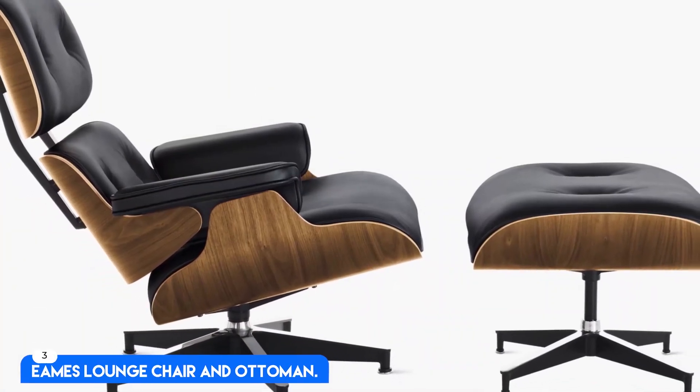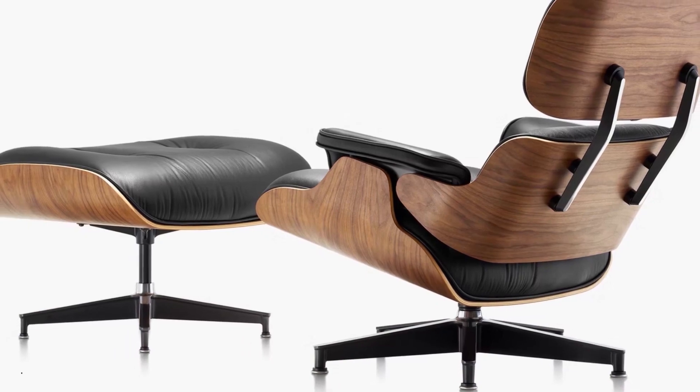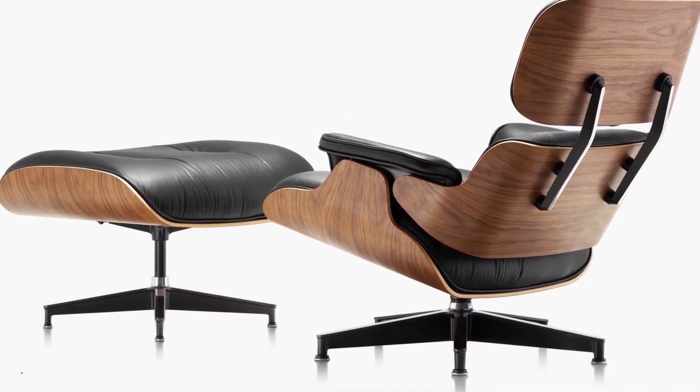Number 3: Eames Lounge Chair and Ottoman. This is an oldie, but we're adding the Eames Lounge Chair to this list because, as of recently, for the first time in almost 60 years, the iconic design is being produced in a fabric.